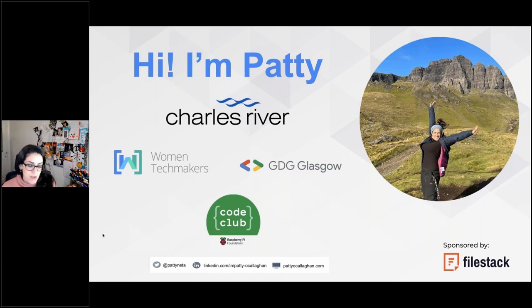I'm part of the Google Developer Group Glasgow where we organize community events, conferences, and workshops. My favorite way to give back is being part of Code Club, an initiative from the Raspberry Pi Foundation. I volunteer as a teacher at my local school running the code club, working with kids from 11 to 16 years old doing projects with machine learning.